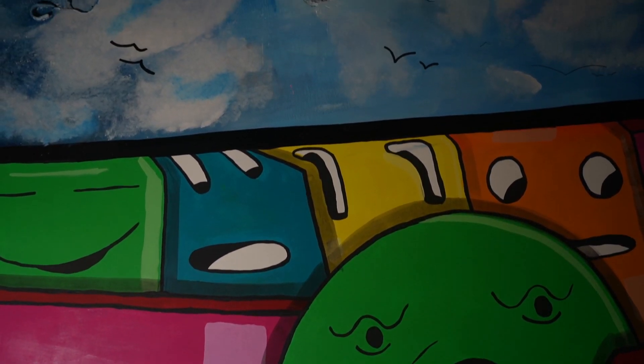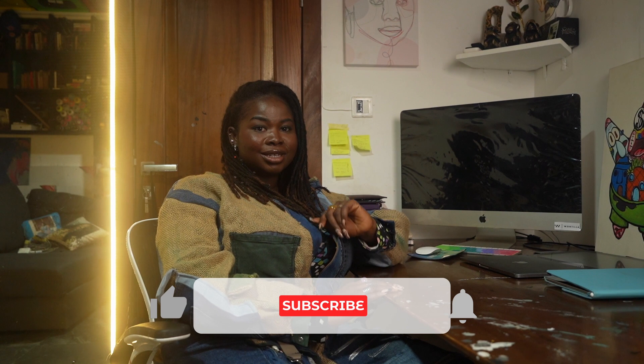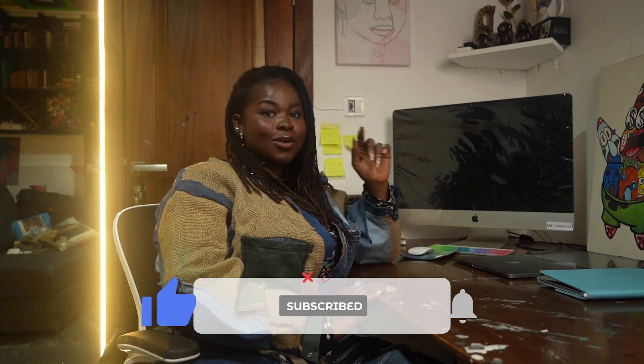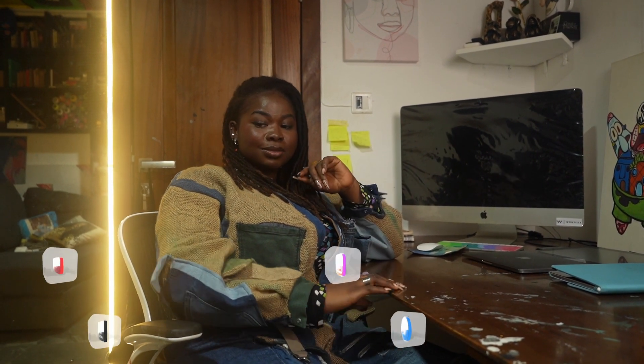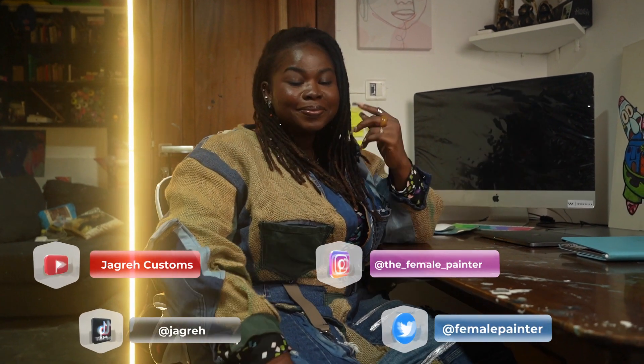Now that we have the studio tour out of the way, we are about to have one hell of a sweet ride. Don't forget to like, comment, and subscribe. Link with me on my socials - my handles are going to pop up down below. Until next time!